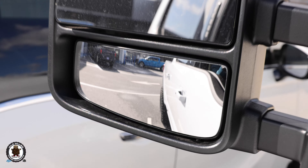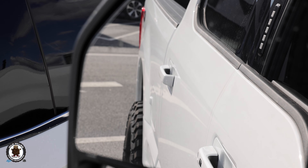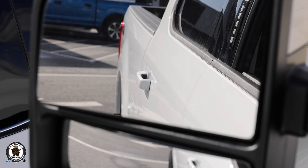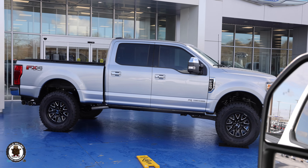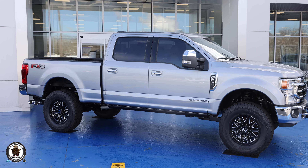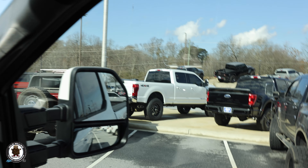Look at that zero offset on this Hostile wheel — on the mile-to-wild scale it sticks out about two and a half inches, which is just right for this setup. That Iconic Silver is just finished up right there; its review is coming out on Friday and it's leveled on 37s too.